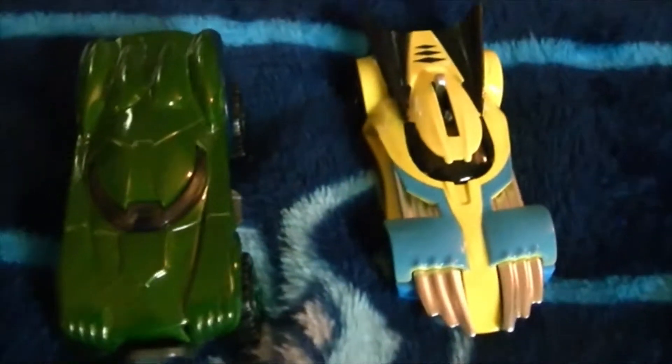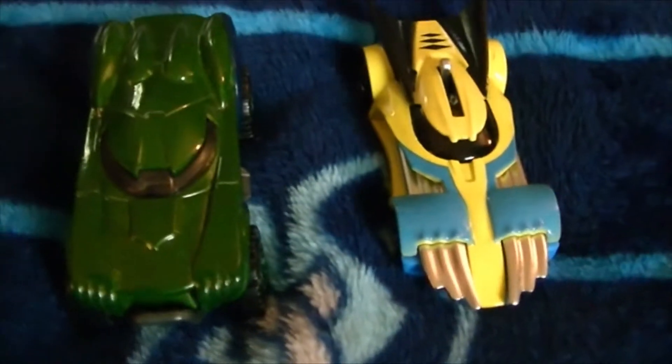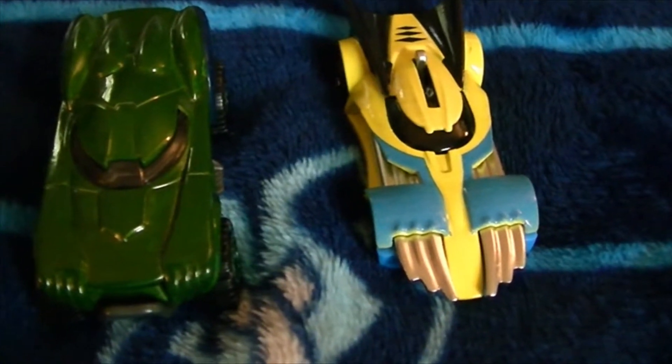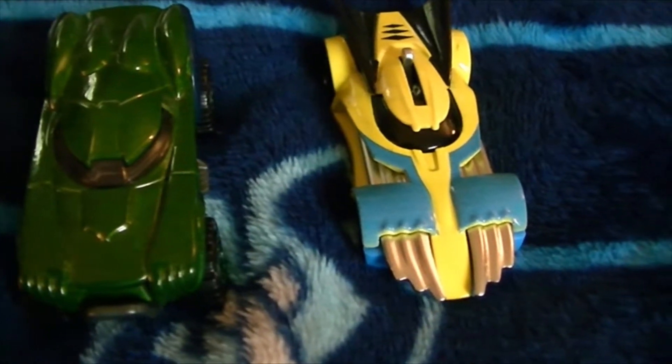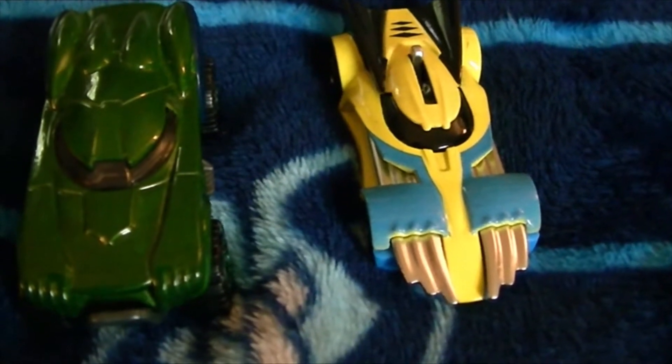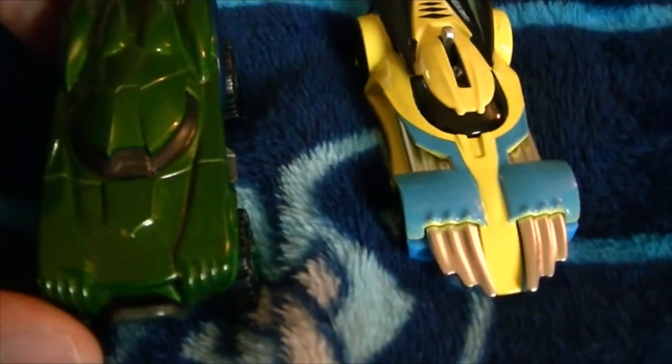Hey everyone, I'm James McAwee and I have good news. I managed to get something today — want to see what they are? Here they are. I got two new Marvel character Hot Wheels cars from the new series of 2021, and these look really cool.